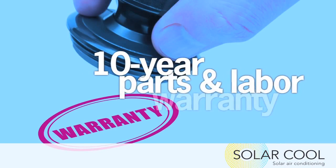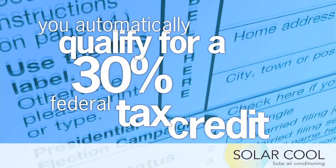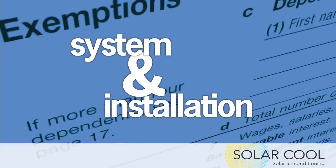The Solar Cool system provides a 10-year parts and labor warranty. In addition to your monthly energy savings, you automatically qualify for a 30% federal tax credit on the Solar Cool system and its installation.